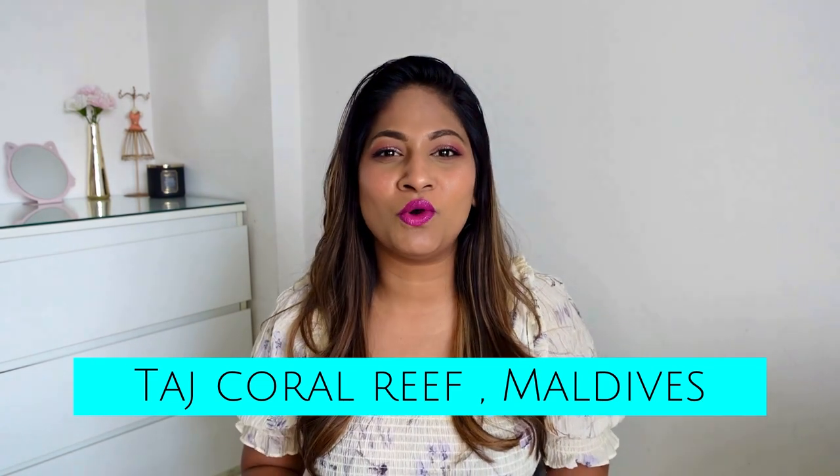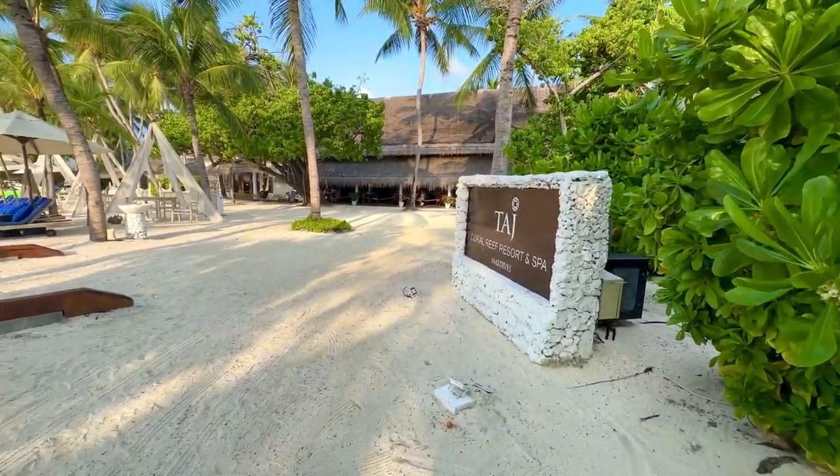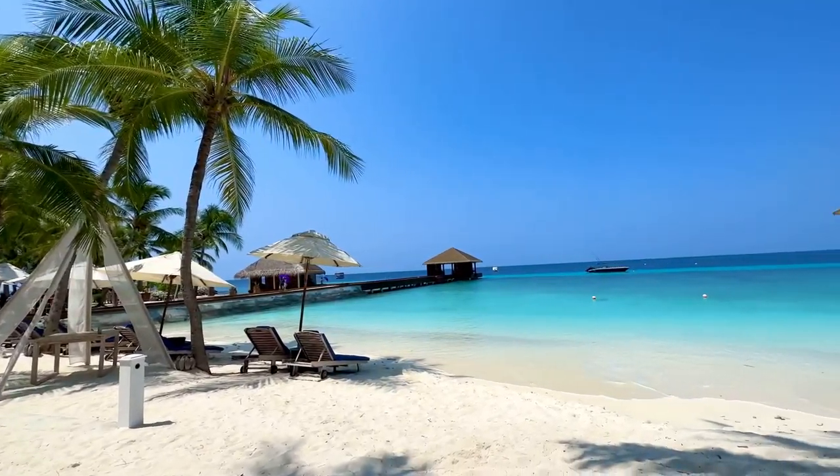Are you planning your next holiday in Maldives and considering staying at the Taj Coral Reef? Then this is the video you need to watch till the end. I will help you decide if this is really the place for you, with some tips and tricks along the way to save some money.